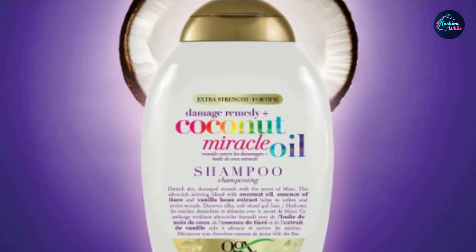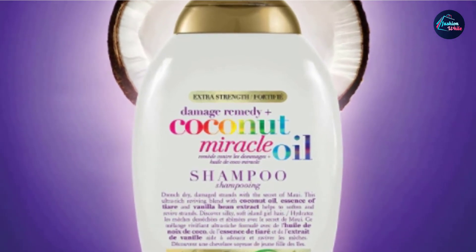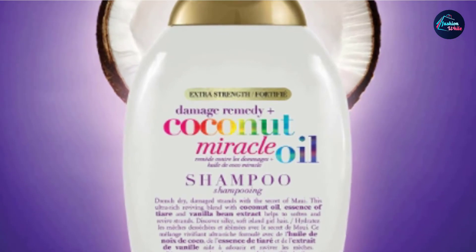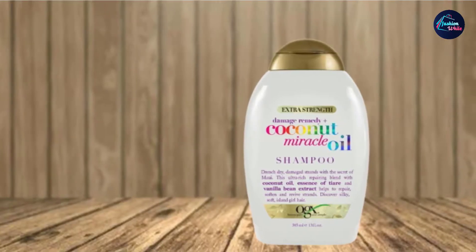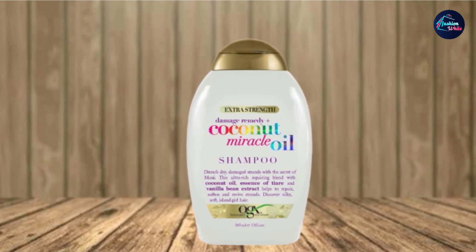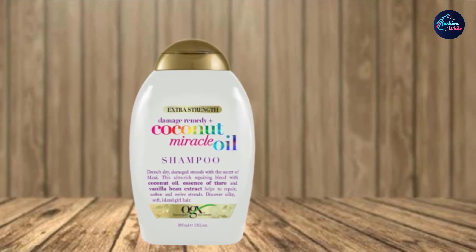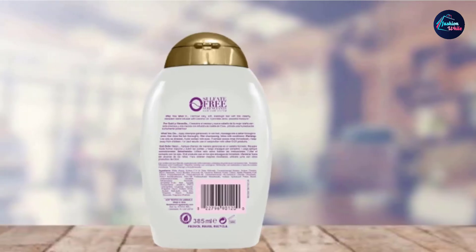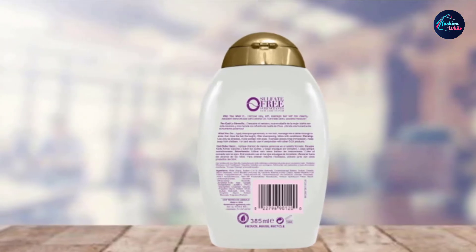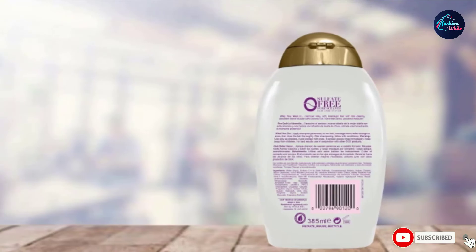This shampoo for dry hair is sulfate-free but still cleanses deeply, leaving hair moisturized and soft. It works best when coupled with a conditioner for dry hair, as a conditioner is almost always needed with coconut oil products to retain moisture and ensure the entire strand is moisturized. Note that this shampoo has a very strong and long-lasting fragrance that may be overwhelming for some.